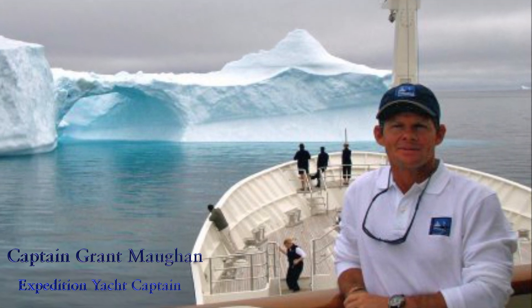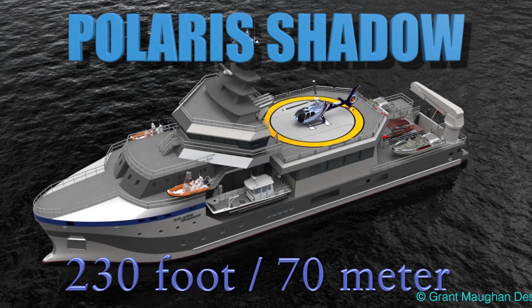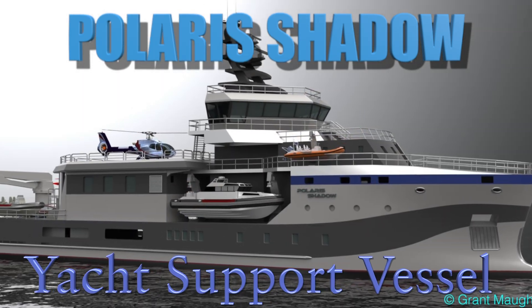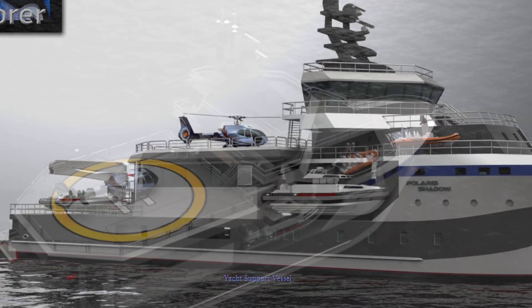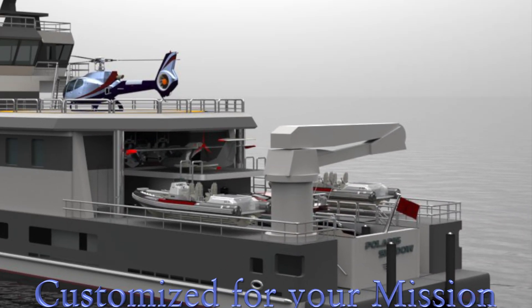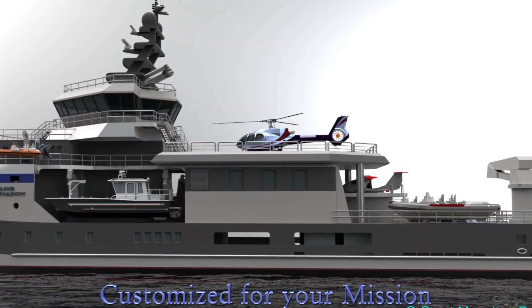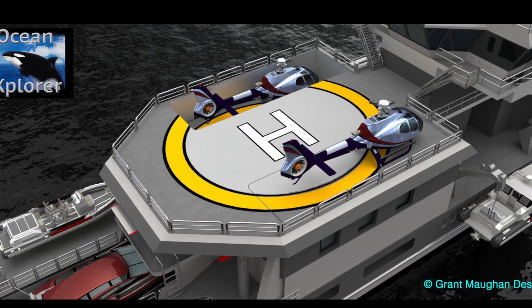Expedition Yacht Captain Grant Moen specializes in the design of rugged expedition yachts. The Polaris Shadow Yacht Support Vessel is not only extremely versatile and capable, but it is designed to be built upon an existing commercial hull. In this video you're going to learn why that makes all kinds of sense.